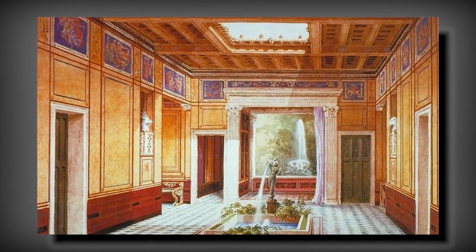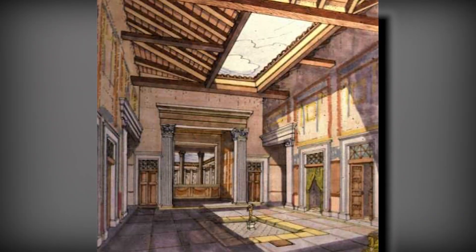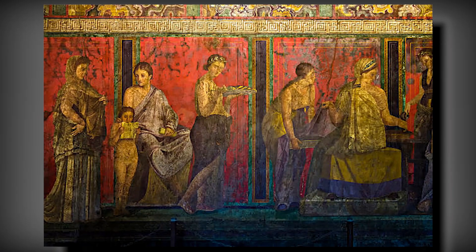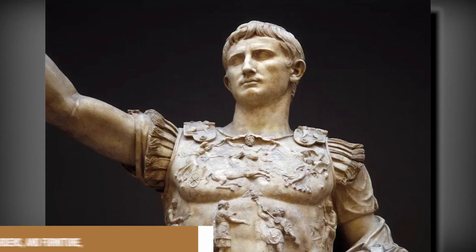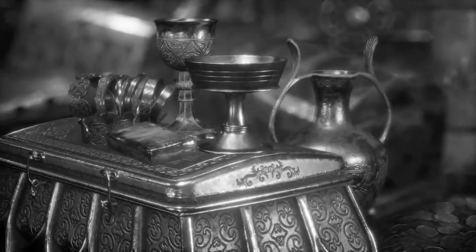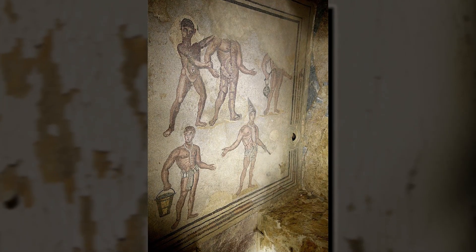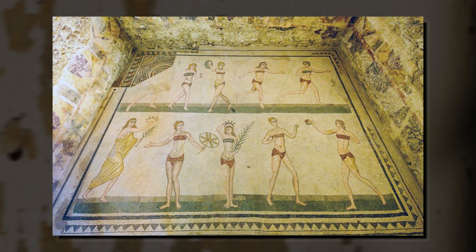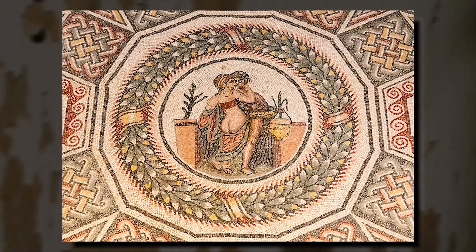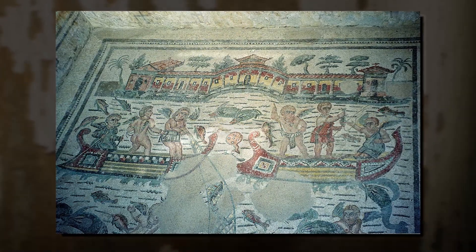The decoration of the Villa Romana del Casale is a prime example of the lavish and sophisticated artistic sensibilities of its owner and the period in which it was built. By incorporating a diverse array of artistic and aesthetic elements such as mosaics, frescoes, sculptures, fountains, gardens, and furniture, the villa's decoration not only demonstrated the wealth and cultural refinement of its owner, but also their appreciation for Greek art and mythology. Mosaics played a central role in the villa's decoration, with nearly every room adorned with these intricate and vibrant works of art, crafted from small pieces of colored stone or glass called tesserae. These mosaics depicted scenes from mythology, daily life, and nature.